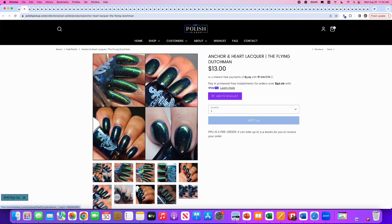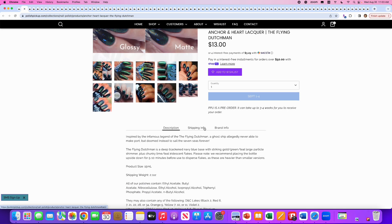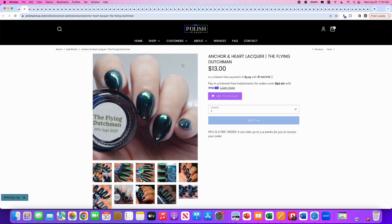Next up is Anchor and Heart Lacquer, The Flying Dutchman, inspired by the infamous legend of the ghost ship. It's a deep black and navy blue base with striking gold, green, and teal large-particle shimmer, plus chunky lime-teal iridescent flakes. They recommend letting the bottle sit upside down for five to ten minutes so all the big chunky flakes mix up. There's a really good comparison shot — glossy on the left, matte on the right. When I see it on the big computer screen rather than my phone, it looks more fun. I like this actually — adding it to the wishlist. Surprised myself there.